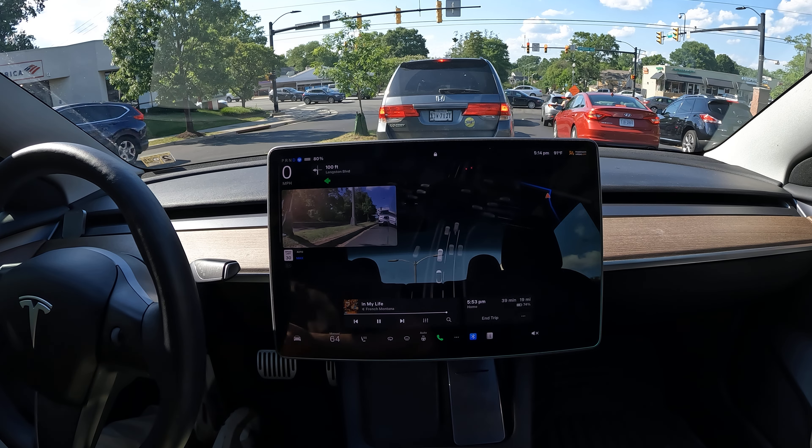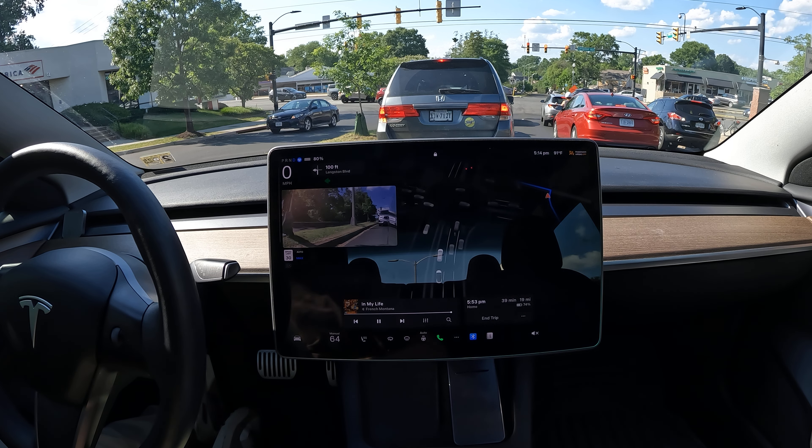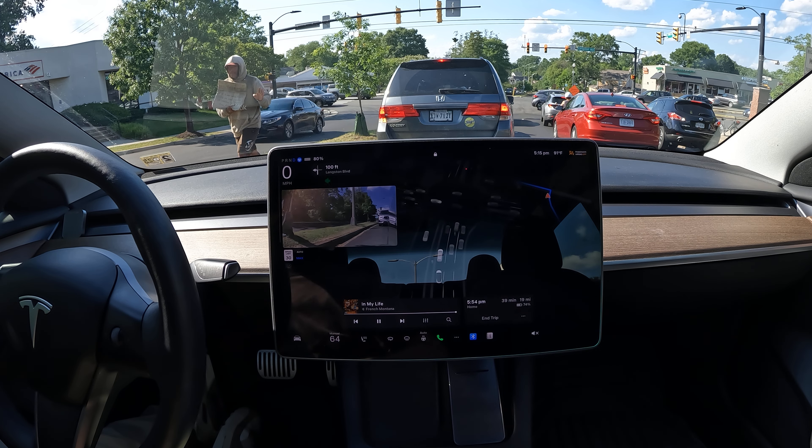Overall, if you use FSD, there's not really a right or wrong way — there's more like a safe or unsafe way. As long as you use it safely, it can enhance your day. You don't have to use that brain energy to drive anymore; you can plan out your day ahead of time instead.